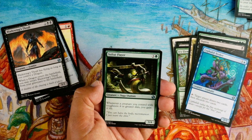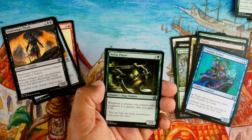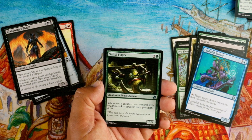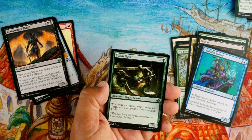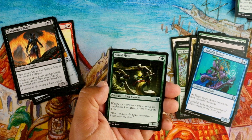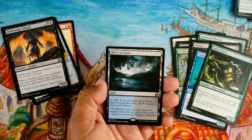Soul Swallower, three and a green for a 3/4 Naga Shaman — whenever a creature you control with toughness four or greater dies, you gain four life. Four mana for a 3/4 is okay, he's a good blocker, and whenever he dies you gain four life. If you have a bunch of big-butt green creatures you gain life quite a bit when things die. He's just a fine card — not gonna first-pick it, but if it comes around and I'm in green, totally take it.